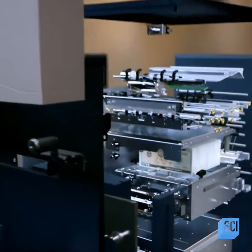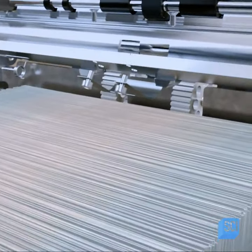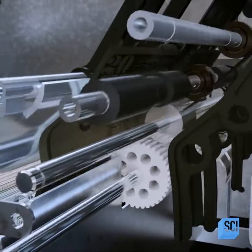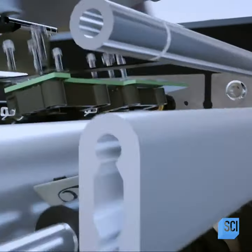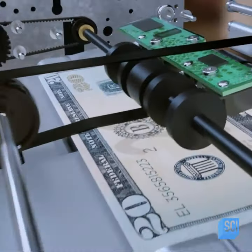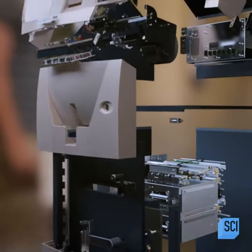Deep in the heart of the machine, two steel cassettes hold over a thousand bills each. A serrated rubber roller kicks up one bill from the stack to a pair of smooth rollers that feed it onto a conveyor belt. A sensor checks that bills never double up, so this robotic teller can spit out up to five bills every second.